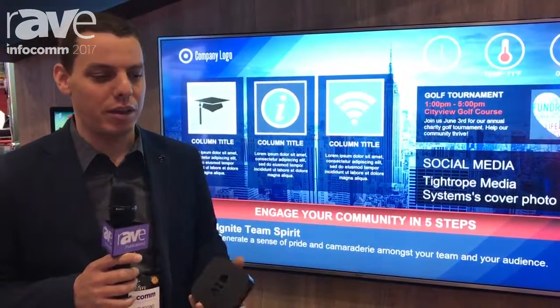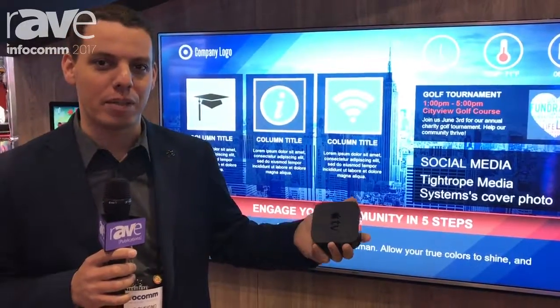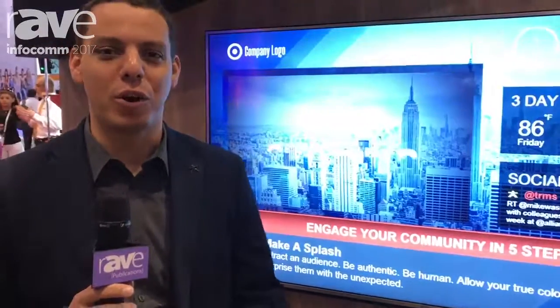Stopping whatever is going on — on the AirPlay — taking it over with our content for a short amount of time. Any questions about this or about our company, check out our website at TRMS.com.